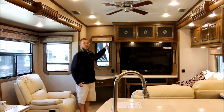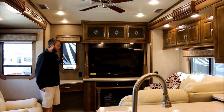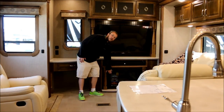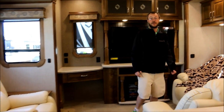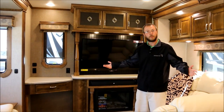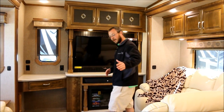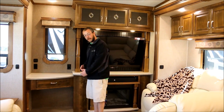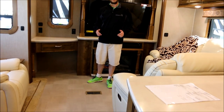Back here is a huge, nice entertainment center, still giving you a back window for viewing. You have a fireplace that puts out about 5,000 BTUs of electric heat instead of propane, so you're not burning propane on a colder morning. Turn the electric heat on and you're okay. This coach has the optional full-length vinyl floor, so you have a lot less carpet — easier to clean up.